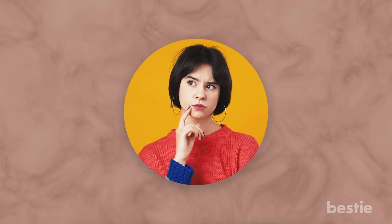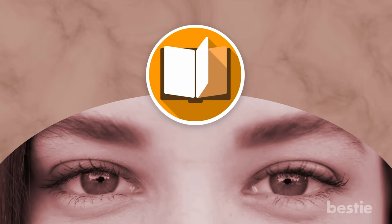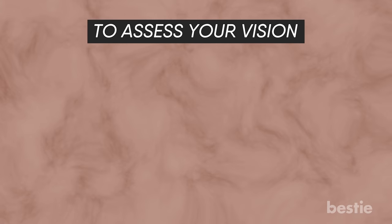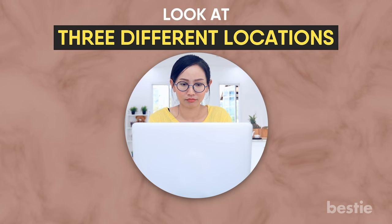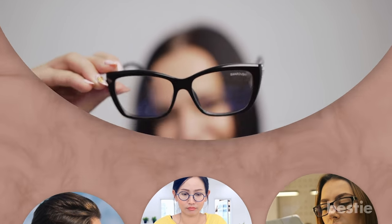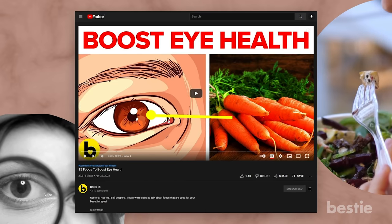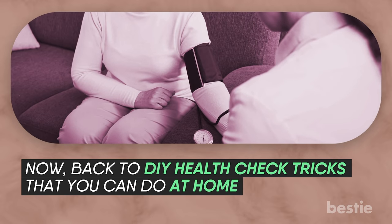Eye Check. You might think you're constantly checking your eyesight — whether reading a book or making out a sign two blocks away — and would immediately notice if something was off. Not necessarily. To assess your vision, look at three different locations: far off in the distance, then at computer distance, then up close. If any are not totally clear even after blinking several times, it may be time to update your glasses or contacts. Eye health is often overlooked, but you can support good eyesight by eating the right foods.